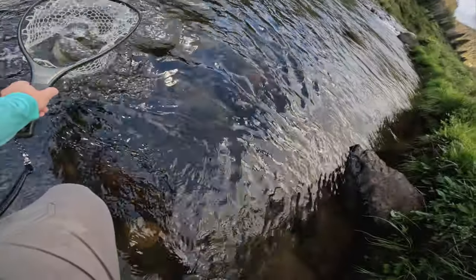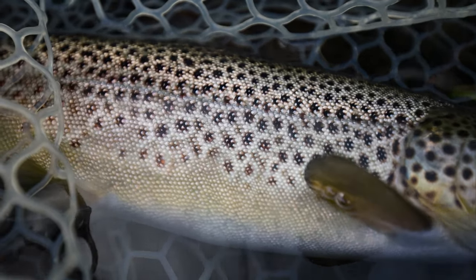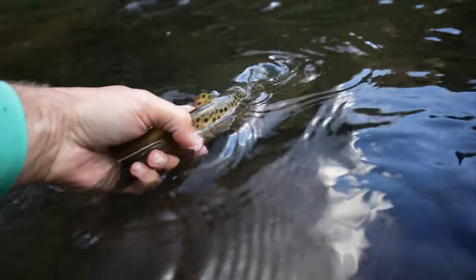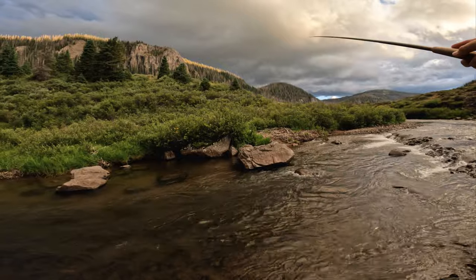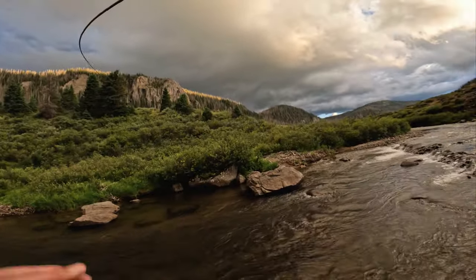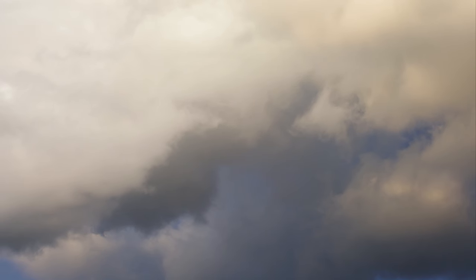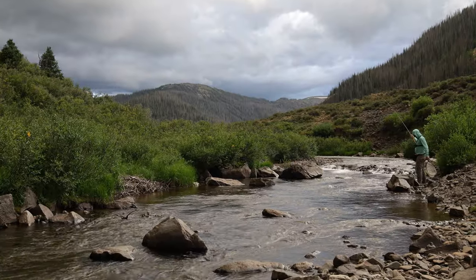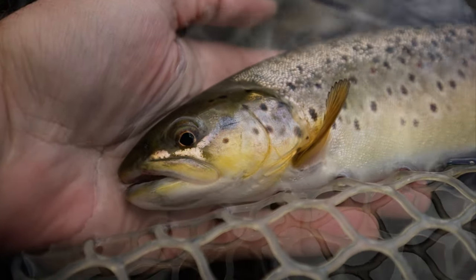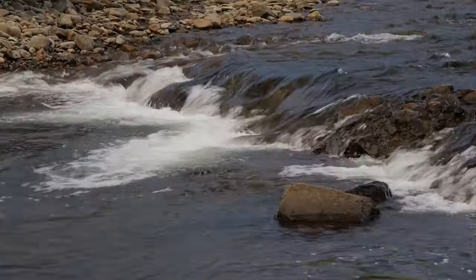Very nice fish — thick shoulders, strong fighter. Oh man, how cool — the sun is setting, it's just so beautiful out here, and the fish, they are cooperating now. I really do enjoy sharing these videos with you guys, and it means the world to me that you guys are here along for the ride sharing these experiences. Thanks again guys — I'll catch you next time.